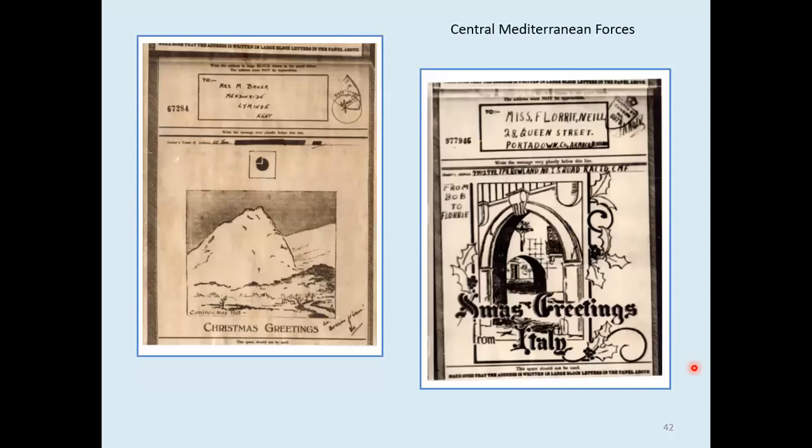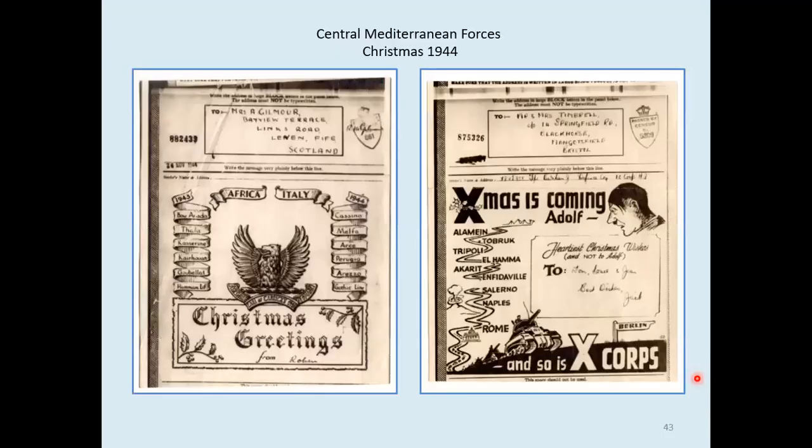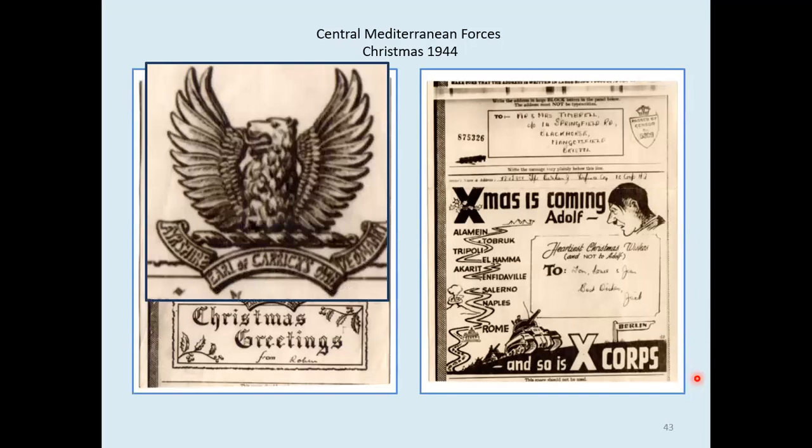The airgraph on the left looks very dull and bleak and uninviting — it is actually Casino, where the monastery on the top of the hill was nearly blasted out of existence during the fighting. The one on the right is an Italian standard type. Then we see Battle Honours for the Duke of Carrick's Own Ayrshire Yeomanry, with a very nice bird in the middle and their logo.